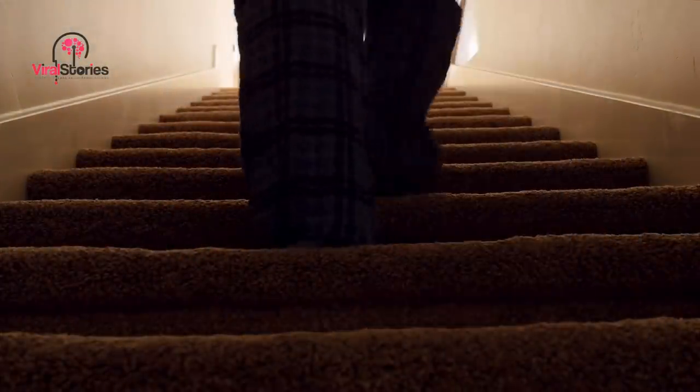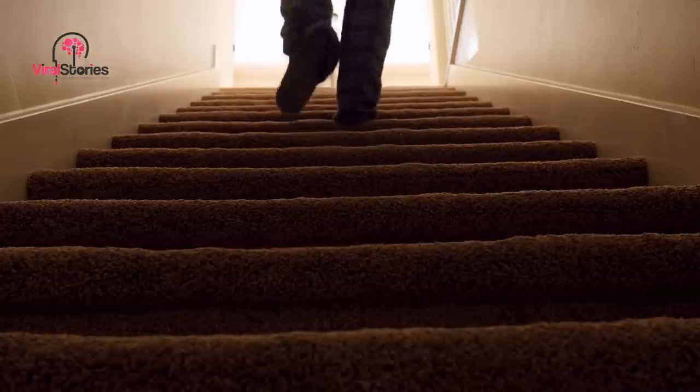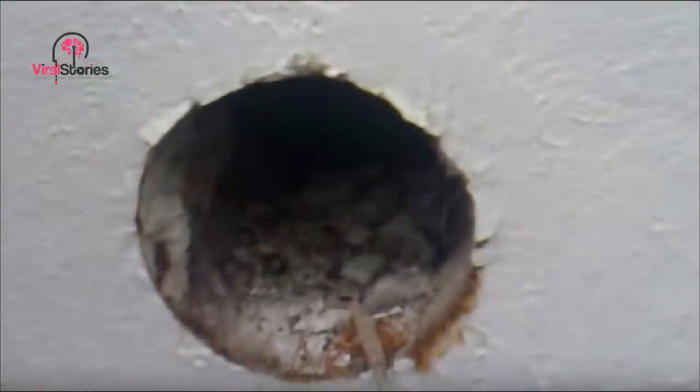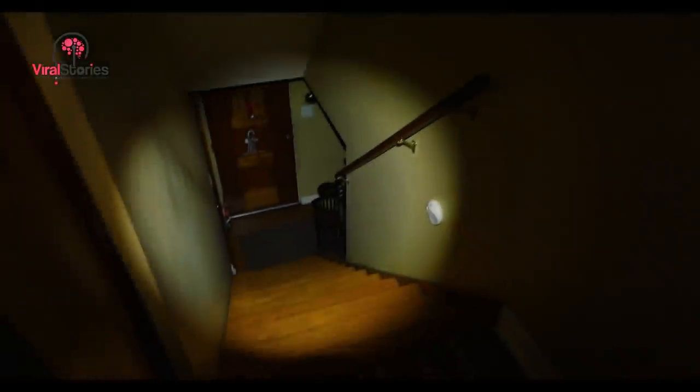Cyrex686 ran off to tell one of his friends about the strange discovery. At first the friend didn't believe him, but then he saw the hole for himself. The two friends banded together, determined to find out what the hole led to and what was behind the wall. They were finally able to extract a wooden plug filling one of the holes and shine a flashlight into the empty space. He could tell there certainly was something behind the wall — hidden, perhaps for decades. That begged the question: why had the space been sealed shut? But that wasn't about to stop Cyrex686 from trying to open the larger hole — the one a person could fit through.